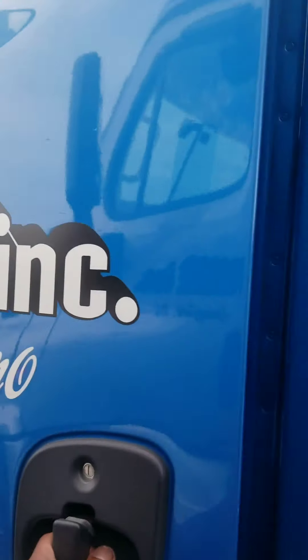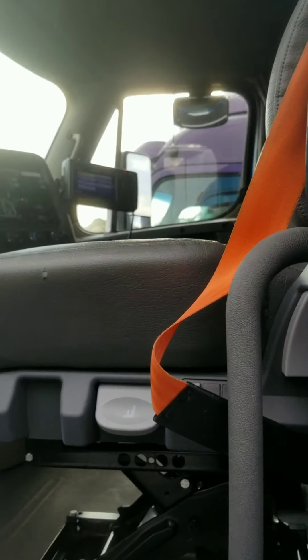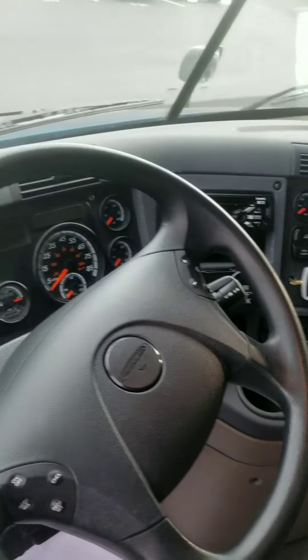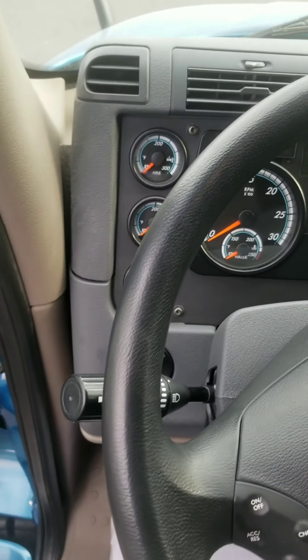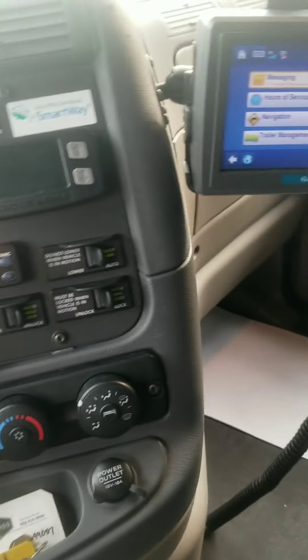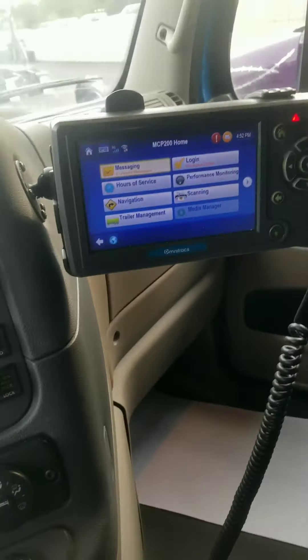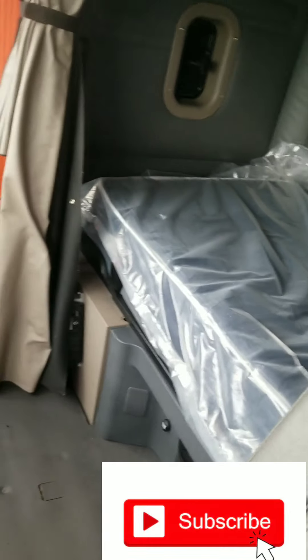Gotta enjoy what you do. Now let's look inside this. I did take the cooler out. You have a nice and clean truck — squeaky clean. Took the passenger seat out. Normally I would have a fridge or an electric cooler over there, with my Instant Pot or my microwave. Nice and clean truck guys. Bed brand new.